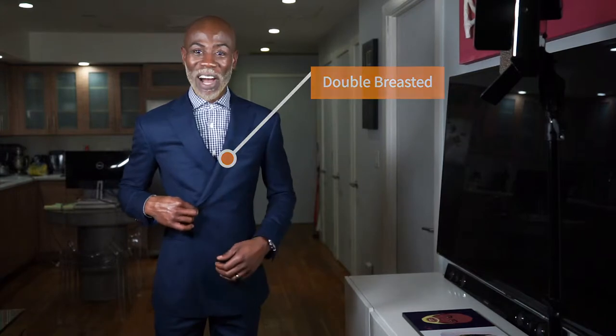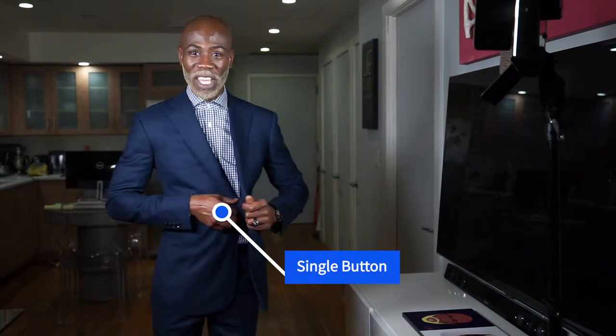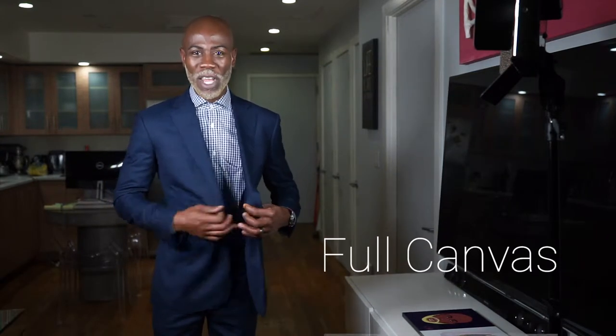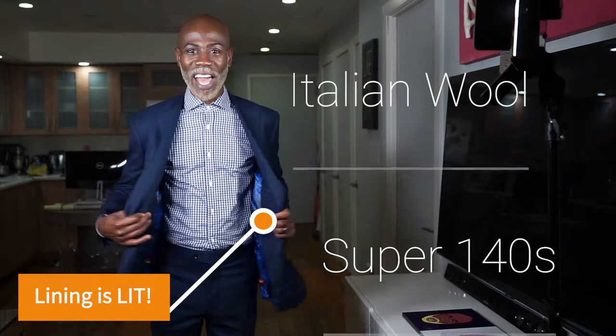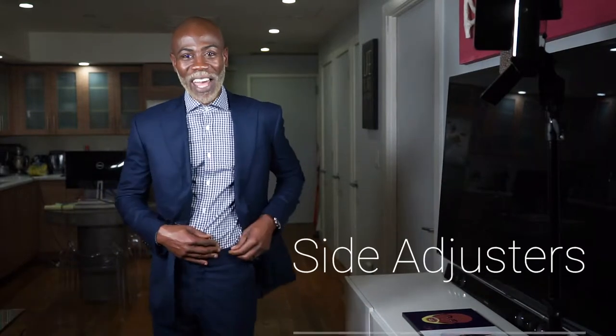This beautiful double-breasted single button suit is a full canvas suit. It is made of Italian wool in super 140s. Look at this lining. The trousers have side adjusters.